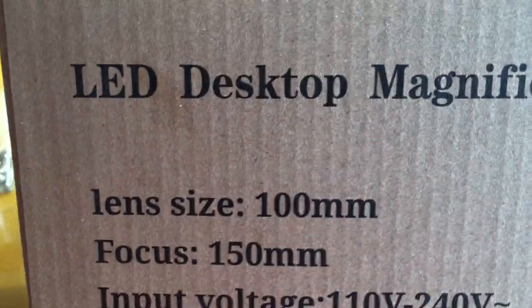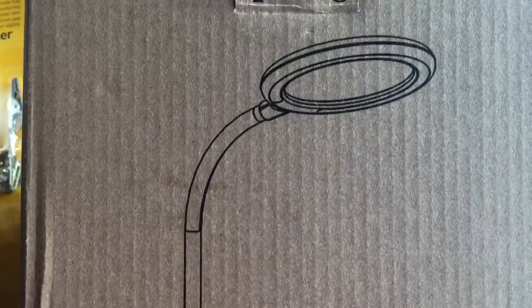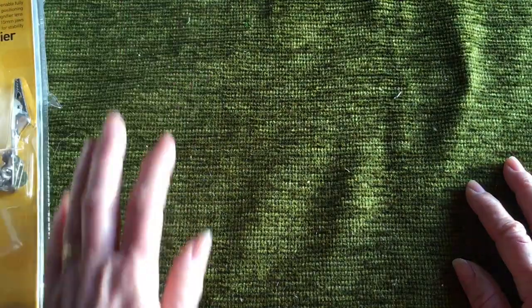I got a desktop LED magnifier which can move from place to place — it doesn't have to be plugged in — so that'll be useful whether I'm using it for embroidery or making paper chains or whatever I like. So that should be great.